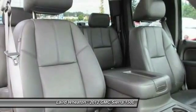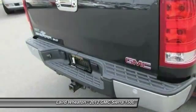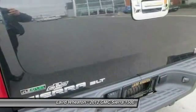Power steering, driver airbag. Take this vehicle for a spin and see why so many shoppers are now proud owners.